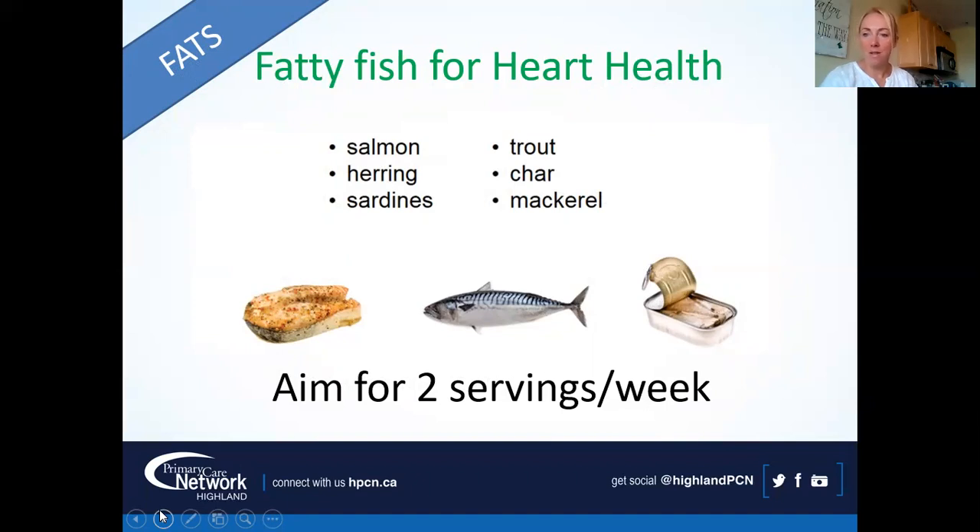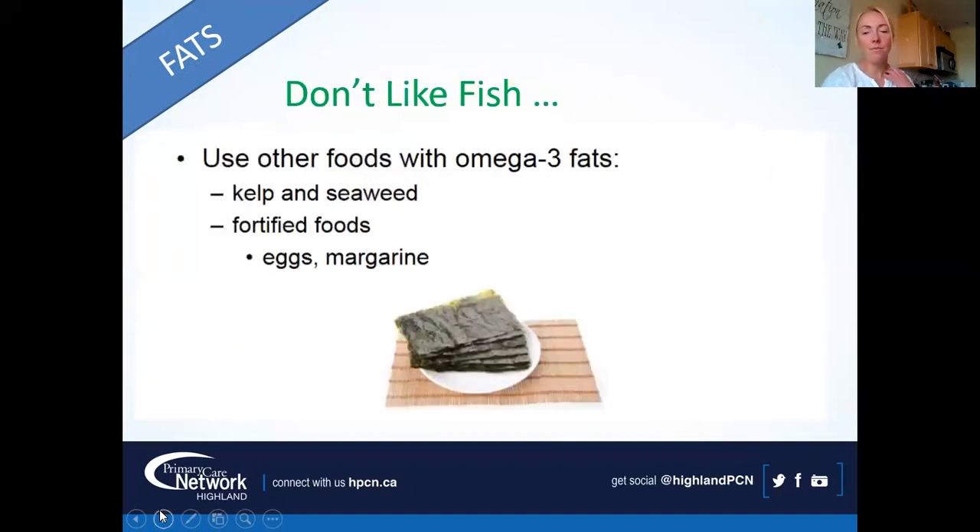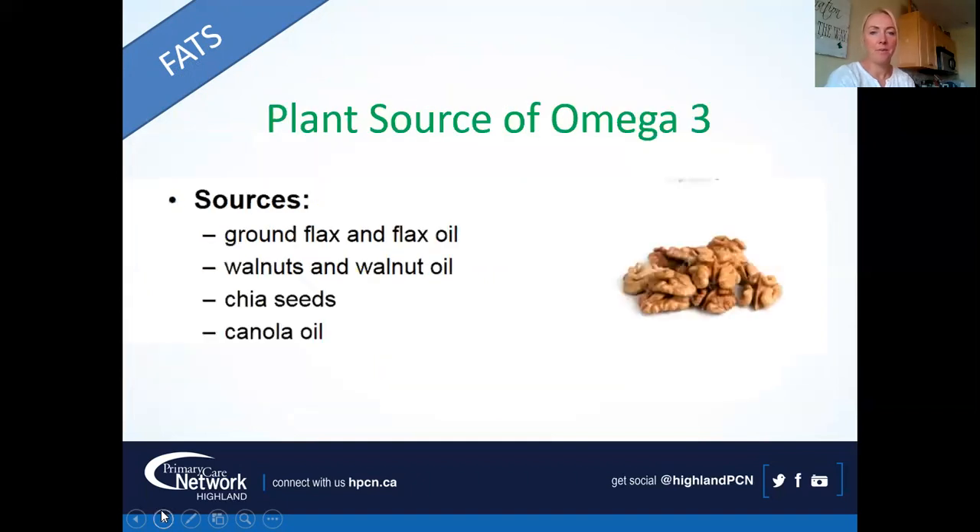If you don't like fish, there are other options: fortified eggs like omega-3 eggs, omega-3 margarines, or margarines with plant sterols. There are also plant sources of omega-3 — ground flax and flax oil, walnuts and walnut oil, chia seeds, and canola oil. It doesn't have to be all or nothing — just work towards including more of these sources.